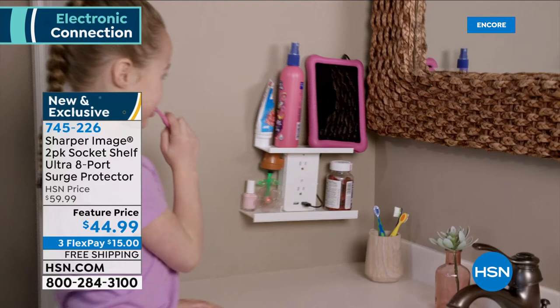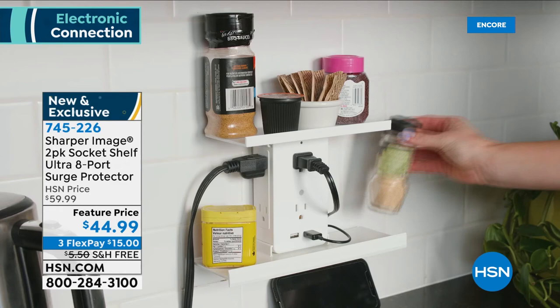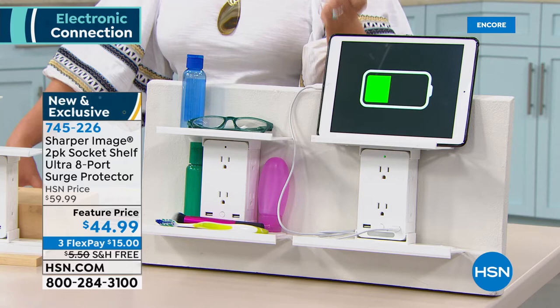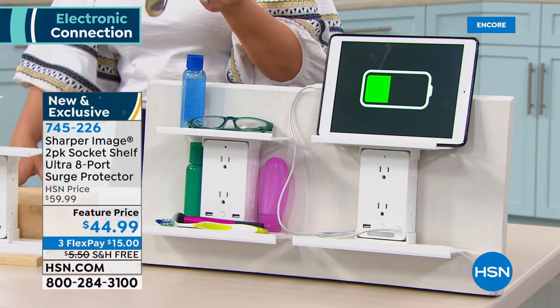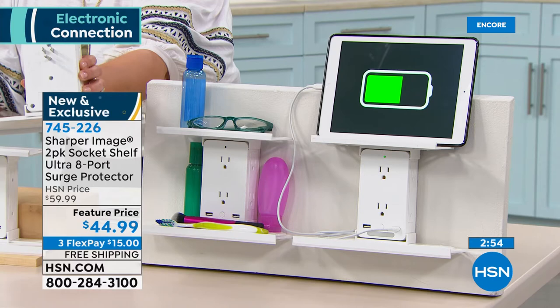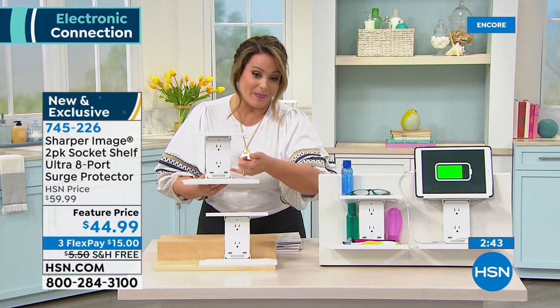I remember the first one I bought was for Liam's desk — he had a lot of stuff and he was doing the unplugging dance. The other one was for the bathroom, because I'd unplug his toothbrush to plug in my curling iron or flat iron, and his toothbrush would never be charged. He'd say, 'Mom, that's my side of the bathroom!' Now I love that I can keep my stuff plugged in and we're sharing the outlet nicely. One outlet converts to six outlets plus two USB ports.